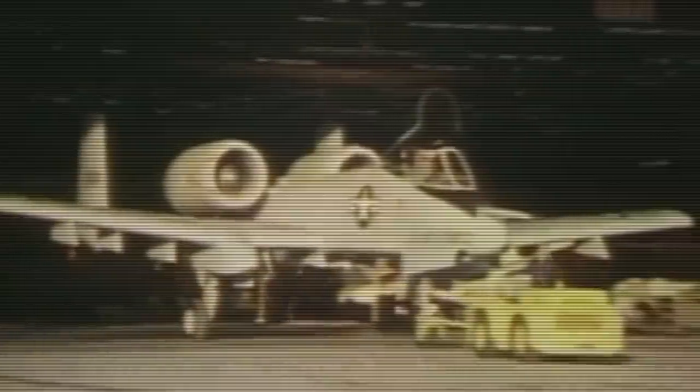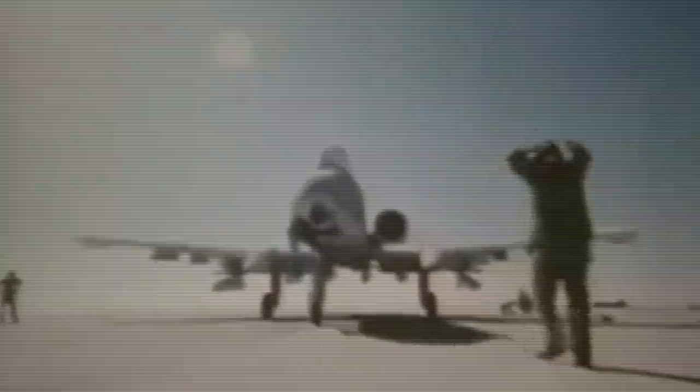The A-10 was developed at the height of the Cold War. It was assumed that if the USSR launched an offensive in Germany from the German Democratic Republic to the Federal Republic of Germany, then the so-called Fulda Corridor, 50 kilometers long, would become the main battlefield. It was expected that Soviet armored formations would attack in this direction. To successfully stop the offensive, an aircraft was needed that could effectively destroy enemy armored vehicles from the air at low altitude.